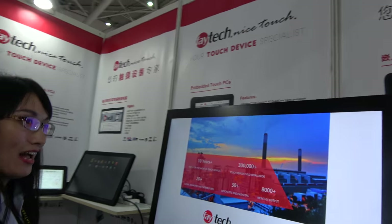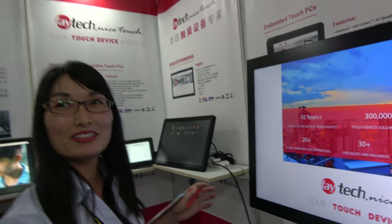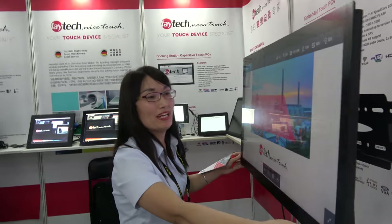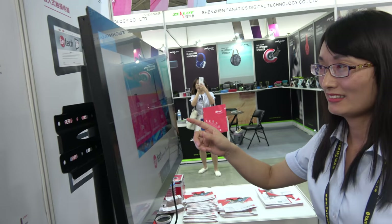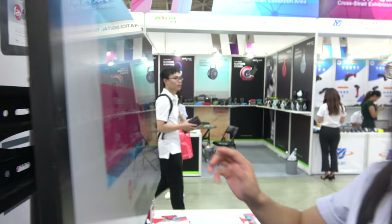It features an optical bonding solution only. It's very easy to integrate into a customer's device — open frame, easy to integrate, with high brightness and optical bonding. The picture looks very clear, the aspect ratio is increased, the viewing angle is enlarged, and saturation is improved.